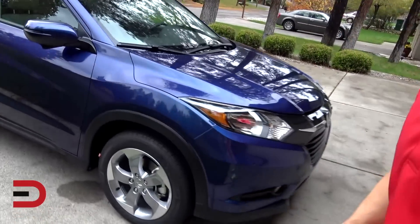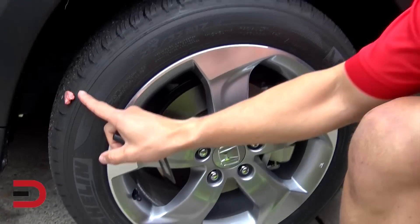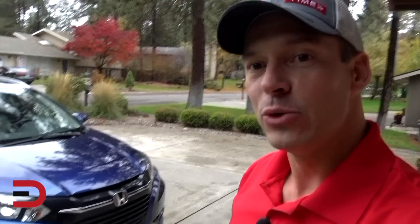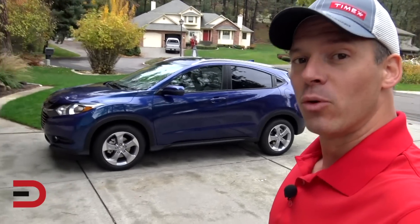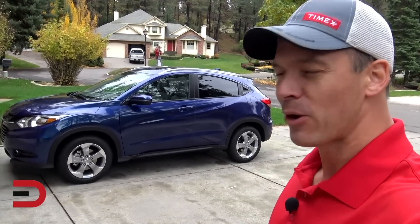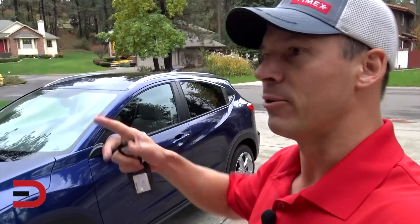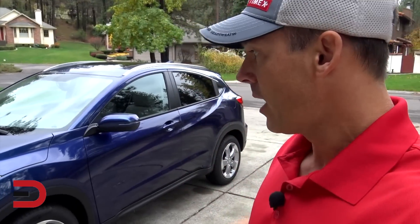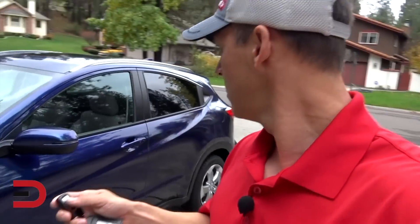We have the CVT and all-wheel drive. Standard are 17-inch alloy wheels. I'm debating whether or not I should take this for some light-duty off-roading — I did it with the 2016 HRV. We got it with 78 miles on the odometer, so probably about 378 now since it just came over from Seattle. Horsepower is 141, with 127 pound-feet of torque.